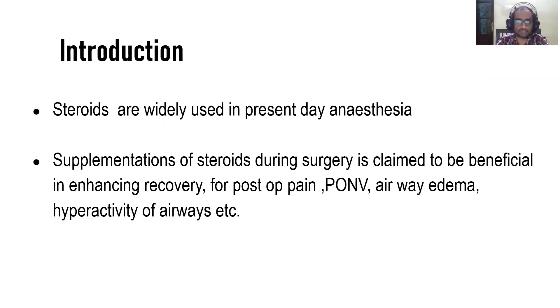Steroids are widely used in present-day anesthesia. Supplementation of steroids during surgery is claimed to have beneficial effects in enhancing recovery, reducing post-operative pain, reducing post-op nausea and vomiting, reducing airway edema due to surgery, and helping patients with hyperactive airway presenting for surgery.